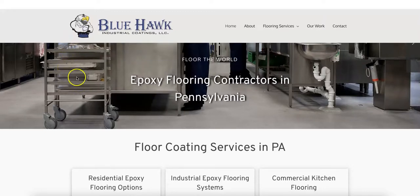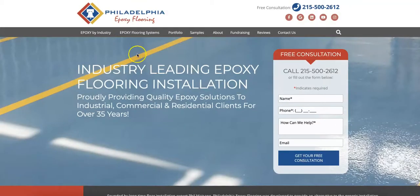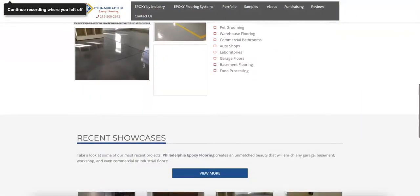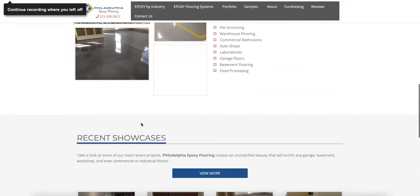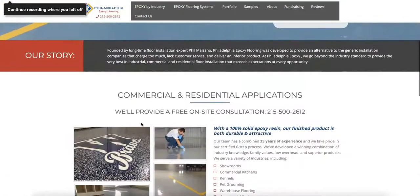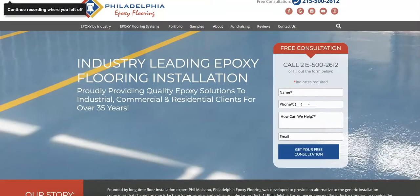For example, when someone types in 'epoxy floor Philadelphia,' Google is really looking to send that search to a website that's relevant. These are buyer intent keywords and these are the ones you really want to focus on. Pulling up a competitor here — Philadelphia epoxy flooring — we can see they've got a few hundred words of content, so you've actually got more than them and you're outranking them there. But you can really take advantage of this and start outranking them on the map pack, which we'll cover in a bit.